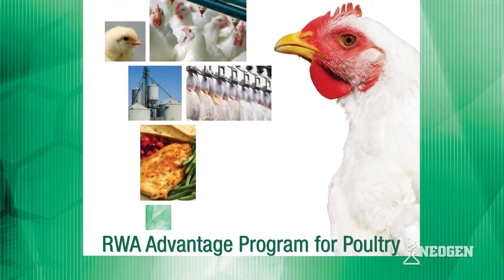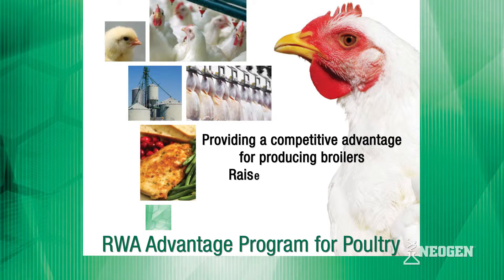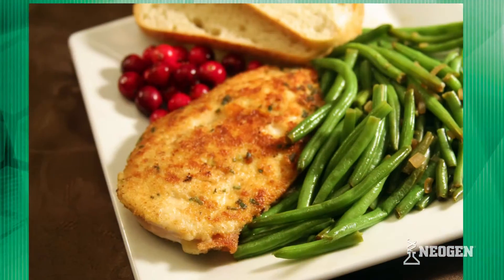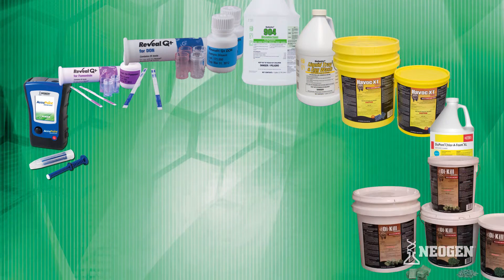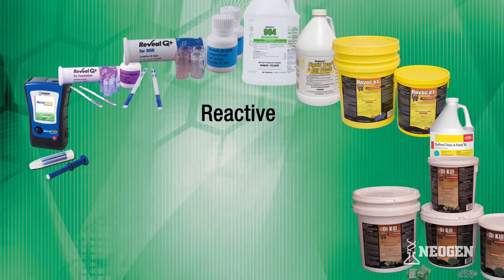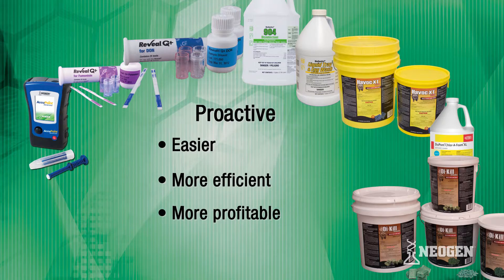Neogen's RWA Advantage Program for Poultry, providing a competitive advantage for producing broilers raised without antibiotics. From inside the farm gate to the dinner plate, Neogen's portfolio of diagnostics and biosecurity products offer a competitive advantage that takes your raised without antibiotics program from reactive to proactive, making it easier, more efficient, and more profitable.